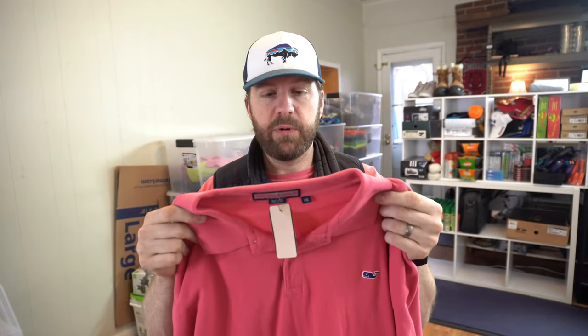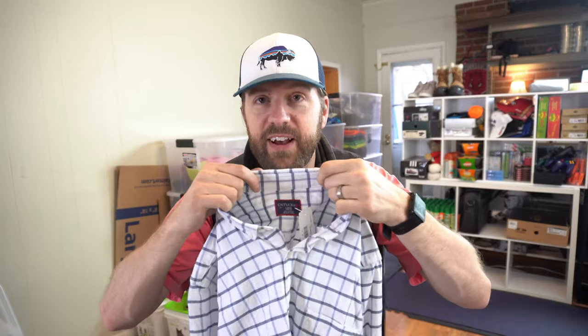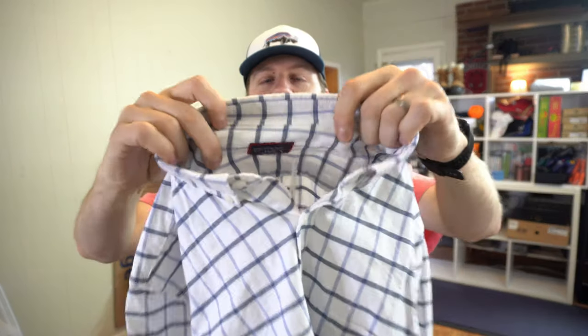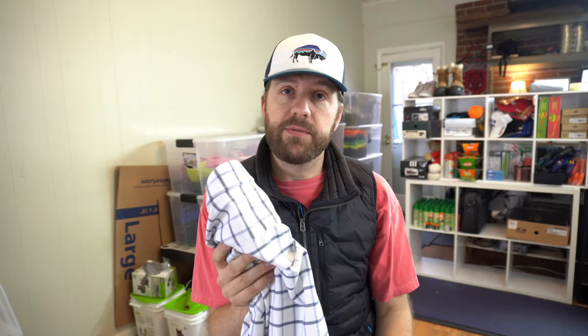I don't know why, but I had Untuckit vibes yesterday — I kept saying I'm going to find Untuckit. It took two or three stores but lo and behold I found one. Untuckit is a brand that sells fast in the mid-30s. I'll get $35 for this. There's a mark on the sleeve, but I have stain remover that will get it out. Even if it doesn't come out I should still get a minimum of $20, but I'm confident it'll come out.